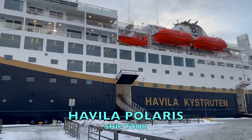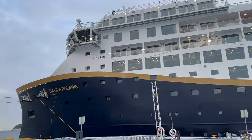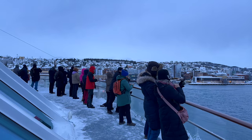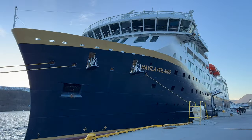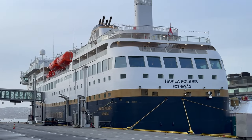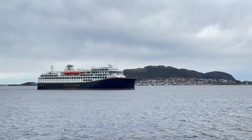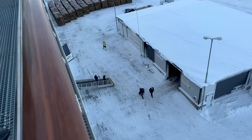I've just spent 12 days on the Havilla Polaris, one of four brand new coastal cruise ferries from Havilla, the newest operator of ships on the Norwegian Coastal Route. In this video I'll take you onboard the Havilla Polaris so you can decide if a voyage on this vessel is the right choice for you. All four ships in the Havilla fleet are essentially the same, powered by LNG and batteries — they are the newest and greenest ships sailing the coastal route today.